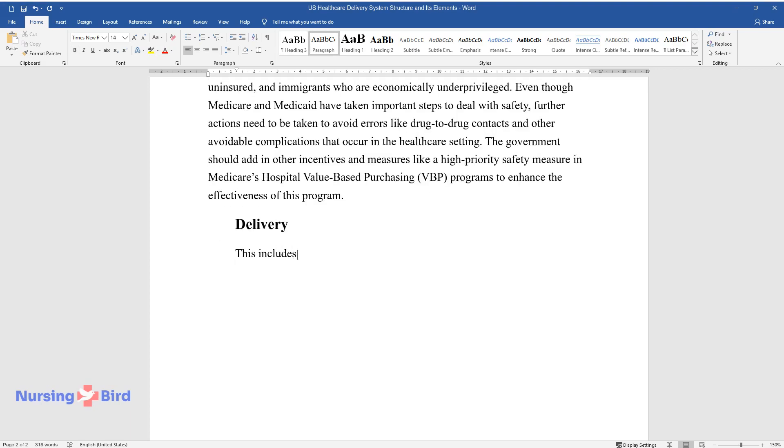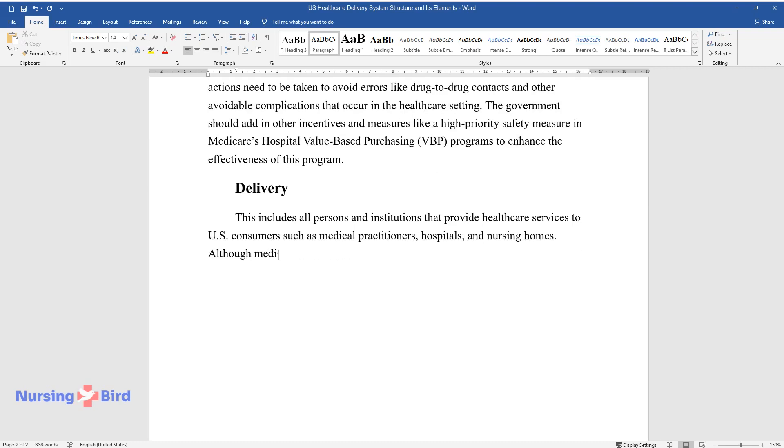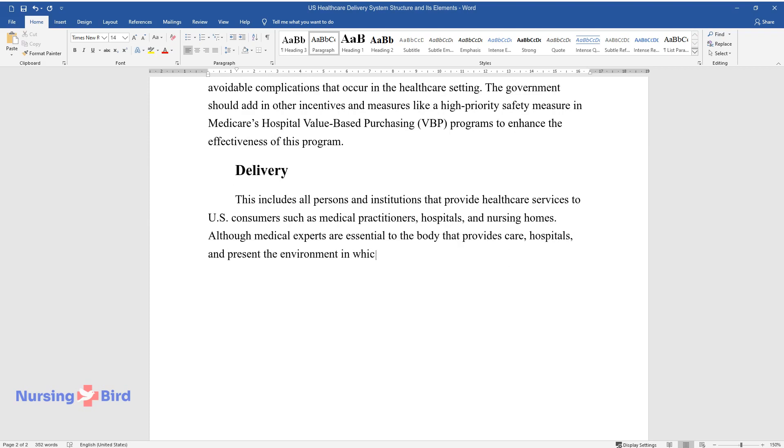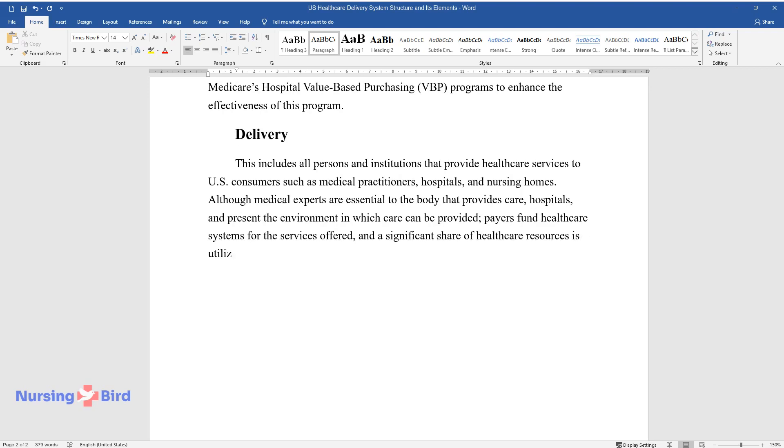Delivery. This includes all persons and institutions that provide healthcare services to U.S. consumers such as medical practitioners, hospitals, and nursing homes. Although medical experts are essential to the body that provides care, hospitals present the environment in which care can be provided, payers fund healthcare systems for the services offered, and a significant share of healthcare resources is utilized in hospitals.